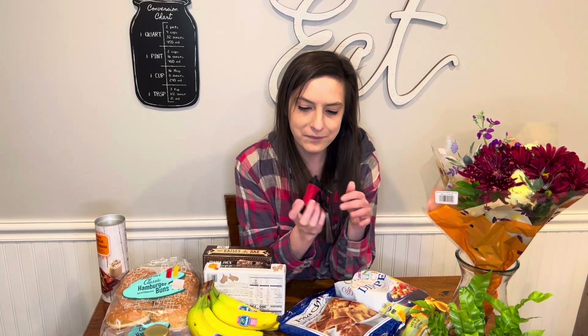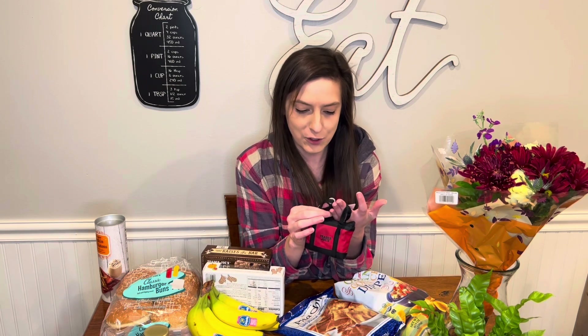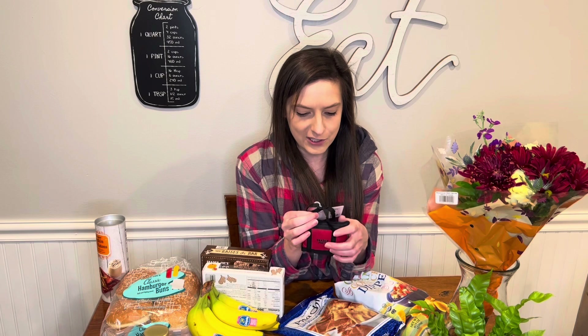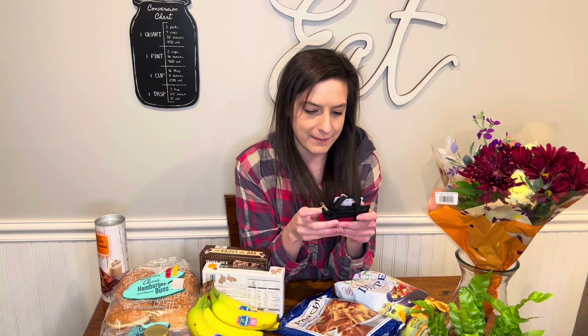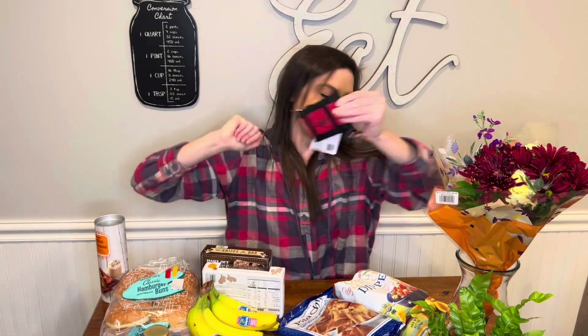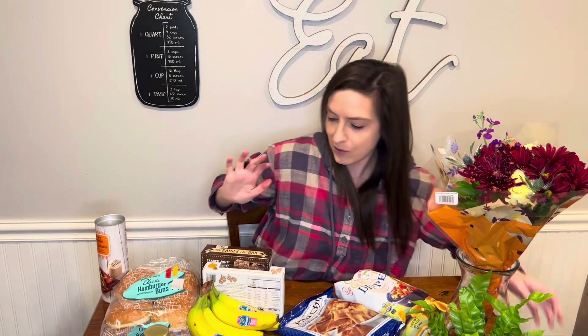How freaking cute is this? This is a Trader Joe's micro tote with grocery bag — it's two bags in one. The inner grocery bag folds and is stored inside the micro tote bag. The micro tote is compact and easy to keep with you all the time so you're never without a reusable bag. This is so cute. I had to have it.